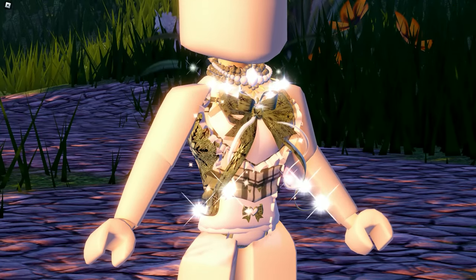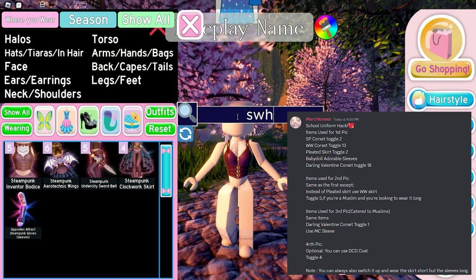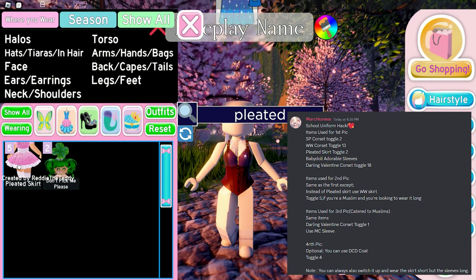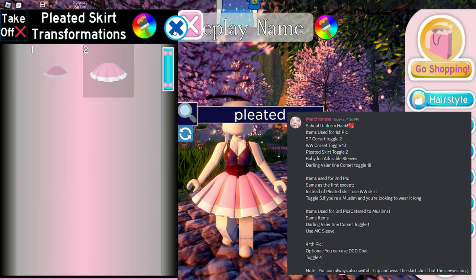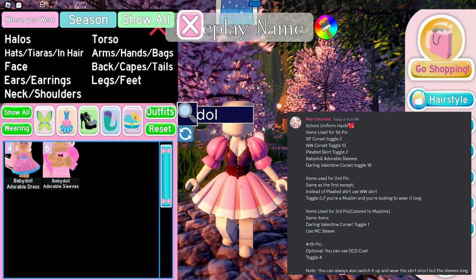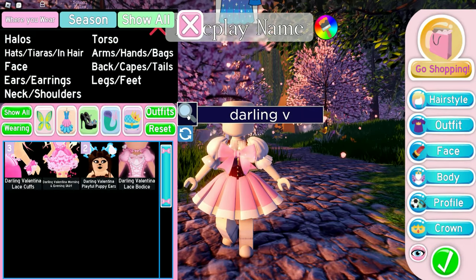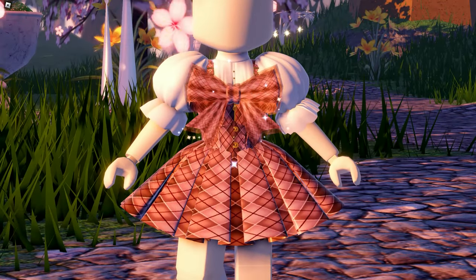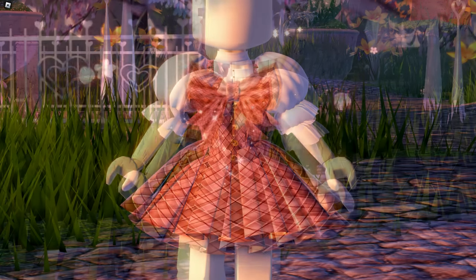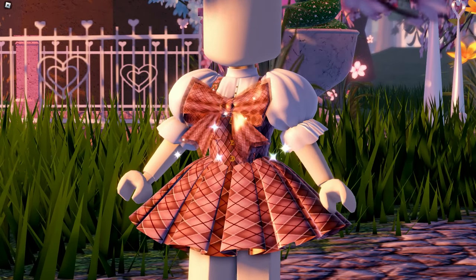The next one is a school uniform outfit hack by Marchioness — trust me, it's really cute. We're using SP corset toggle 2 + WW corset toggle 13 + pleated skirt toggle 2 + BBD sleeves + DV corset toggle 18. Here's the finished look — it's adorable! I really really like this hack; it's probably my favorite school uniform hack. The bow and the poofy sleeves are everything.